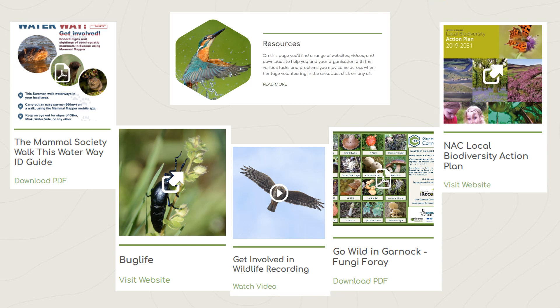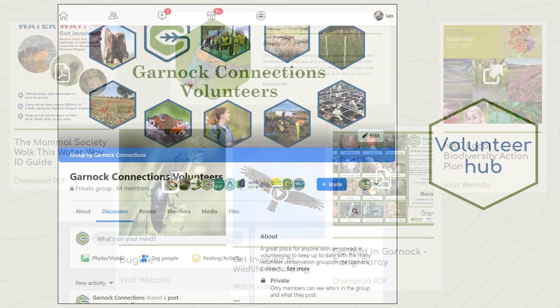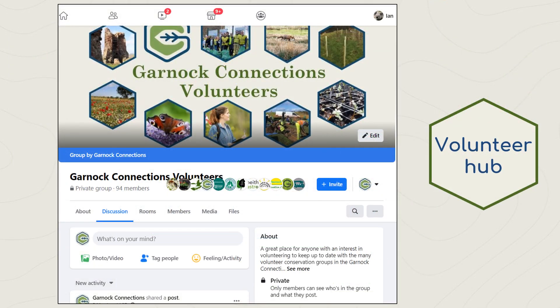If volunteers need any hints or tips, they can find identification guides and links to organisation websites in the website resources. The volunteer hub was created with a purpose of bringing volunteer groups and members of the public within the landscape together.